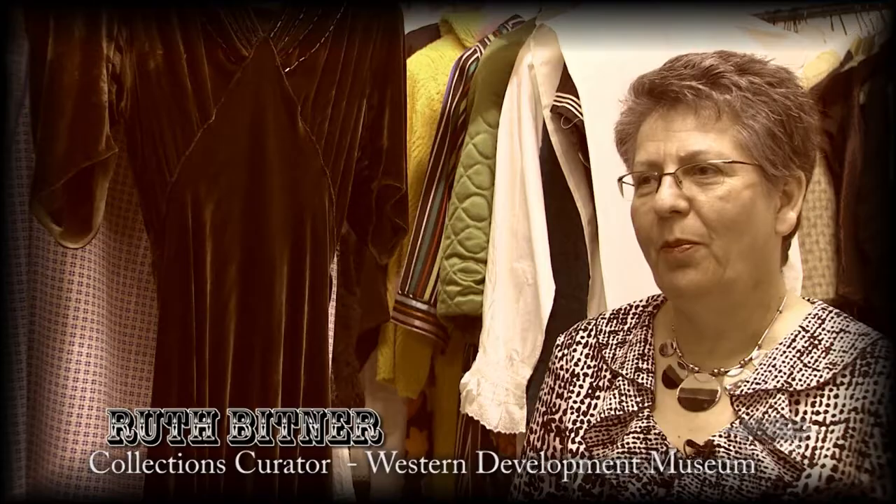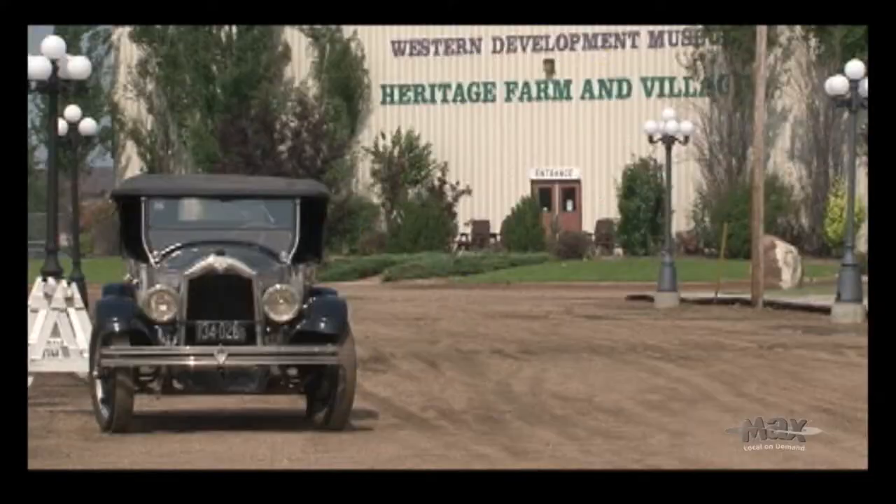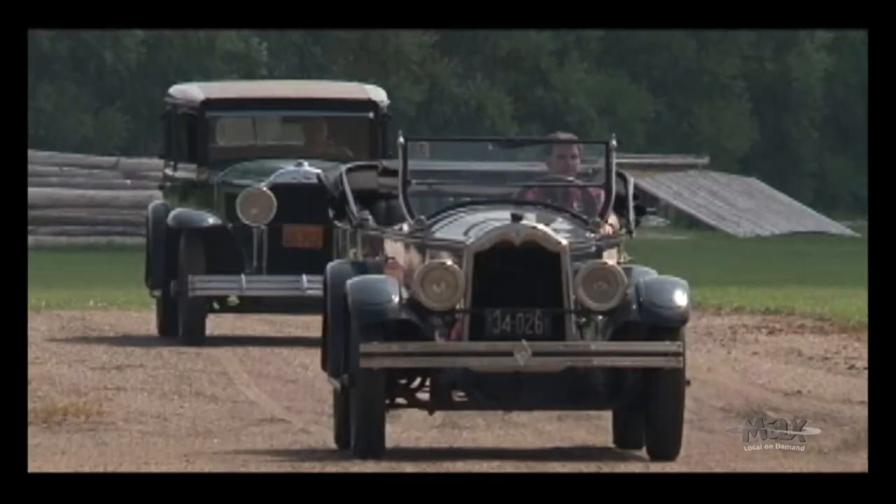Part of our mandate is to collect and preserve artifacts relating to Saskatchewan's history — and Saskatchewan's history isn't all old. Saskatchewan's history is yesterday. We are collecting items representative of living in the province as far back as the 1800s. Each piece tells a story. Here at the WDM we have two types of artifacts: extension artifacts and what I consider academic artifacts in the back.